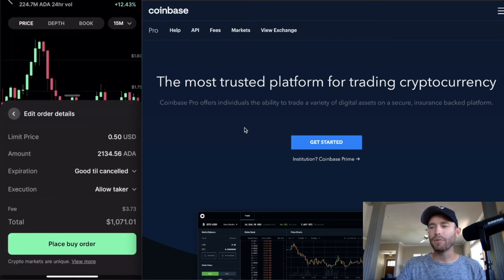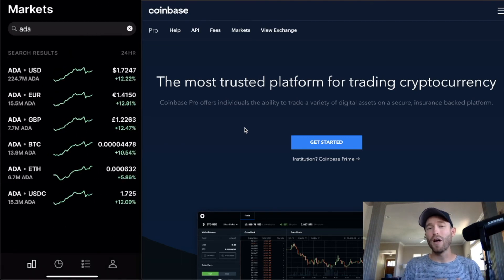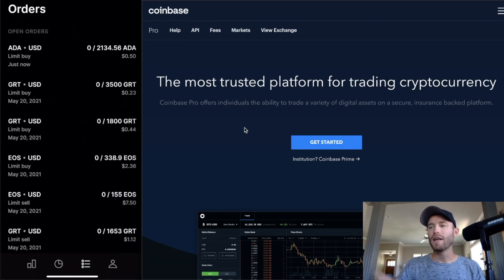The preview screen shows the limit price, amount, expiration, execution details, and total. Click 'Place Buy Order.' You can now see it appear under open orders, and if you go back to the home screen and go three tabs over at the bottom, it shows up there too — ADA/USD at $0.50.